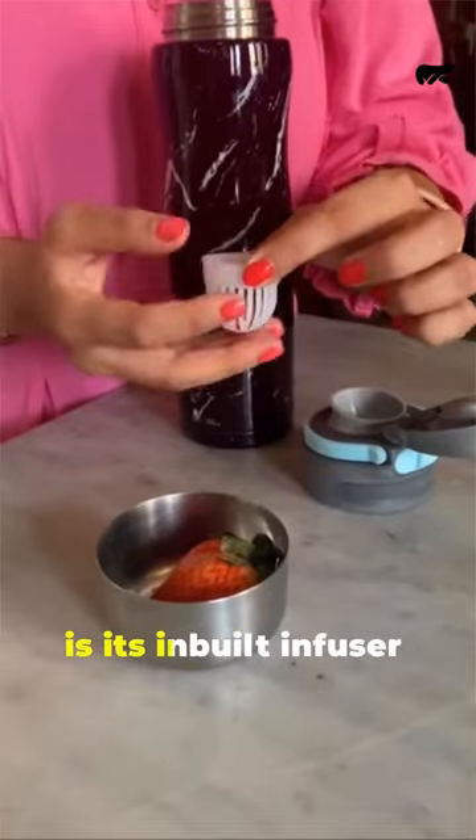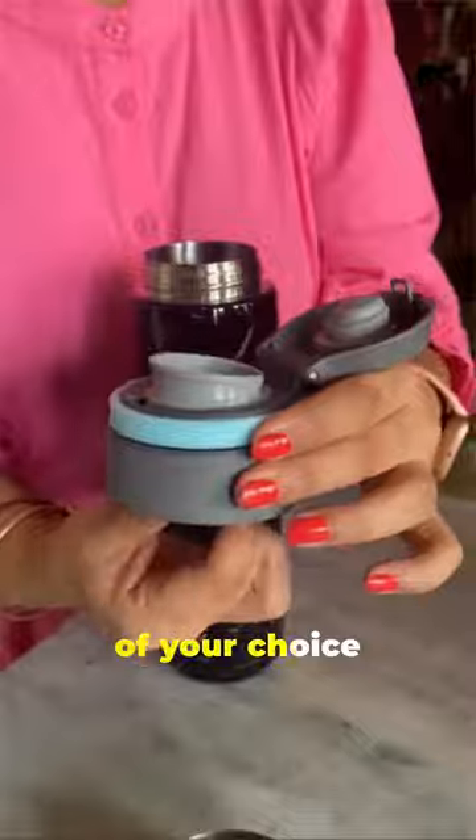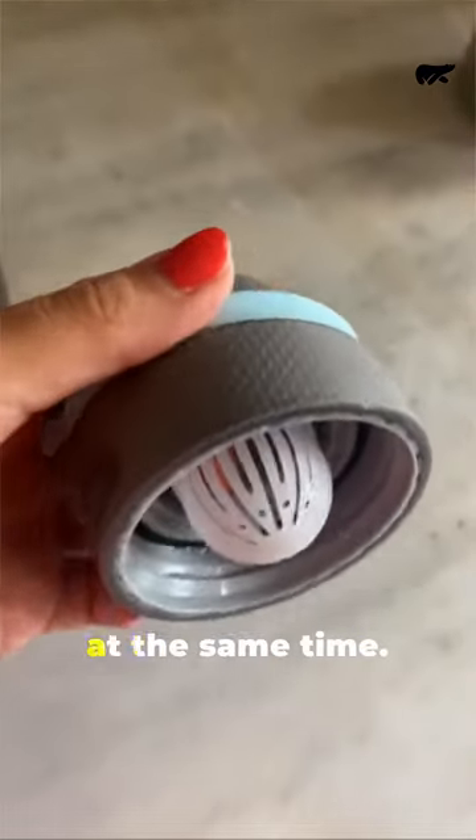Another unique feature is its inbuilt infuser which allows you to infuse the water with any ingredient of your choice, so you can detox and hydrate at the same time.